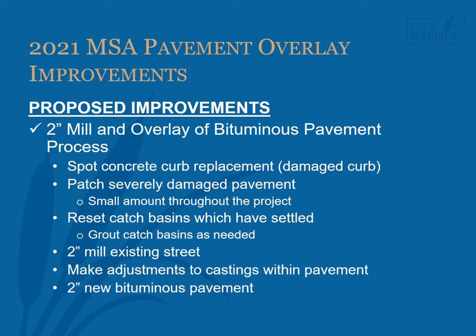The entire width of the pavement will receive a 2-inch deep mill. Any castings, such as manhole covers and valve box covers, will be adjusted to ensure they are the proper height in relation to the final pavement elevation. Finally, 2 inches of new bituminous pavement is placed on the street. After pavement rolling has been completed, the new pavement can be driven on, typically within 20 to 30 minutes after the pavement has been laid down by the pave machine.